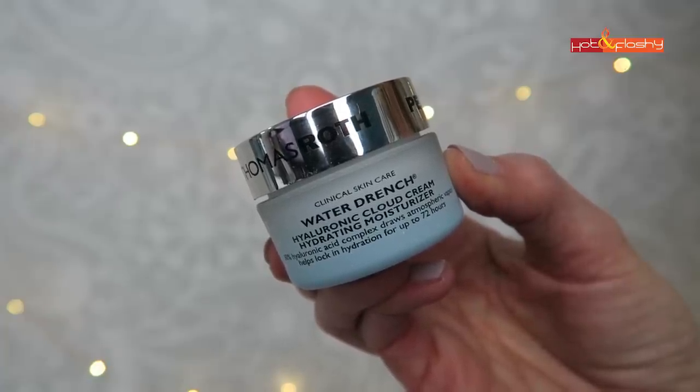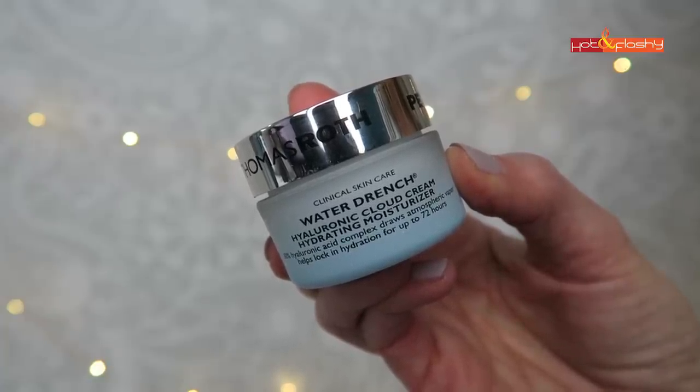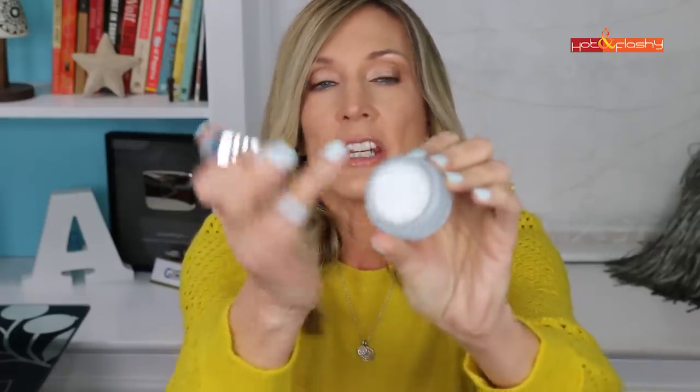For those who like a hyaluronic acid–focused moisturizer, one I like is the Peter Thomas Roth Water Drench Hyaluronic Cloud Cream. It's a whipped gel — very bouncy and lightweight — that soaks right into the skin. It contains ceramides and a 30% hyaluronic acid complex. It's fragrance-free and alcohol-free, so I love it for oily skin during daytime.